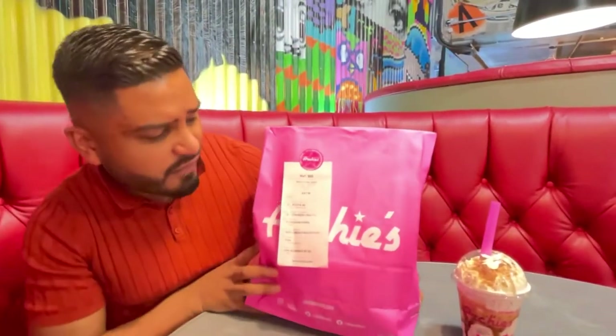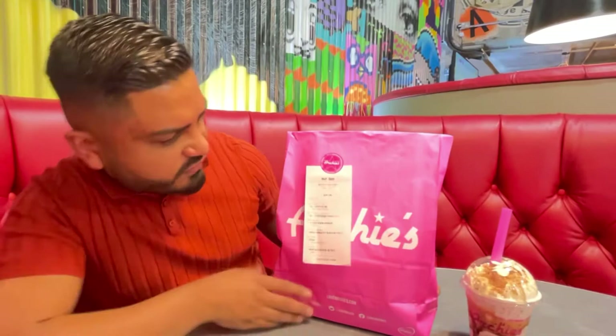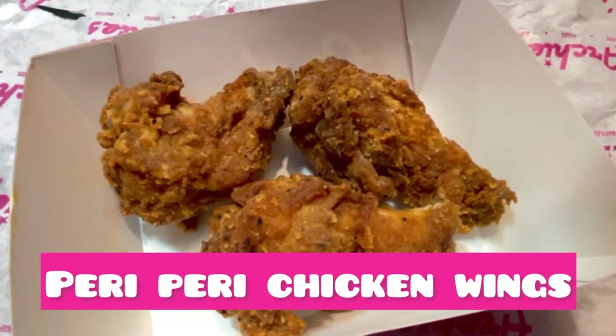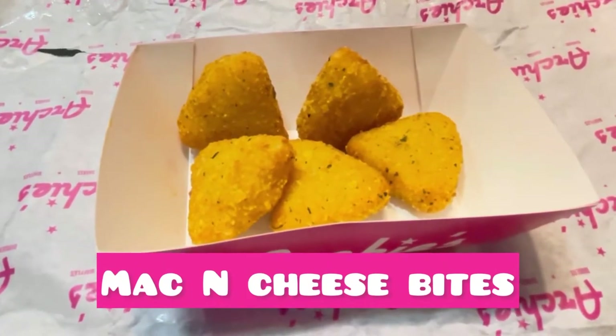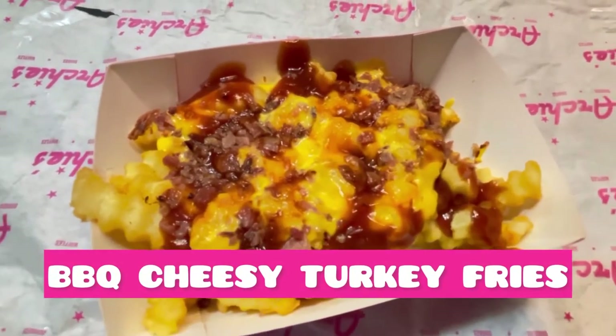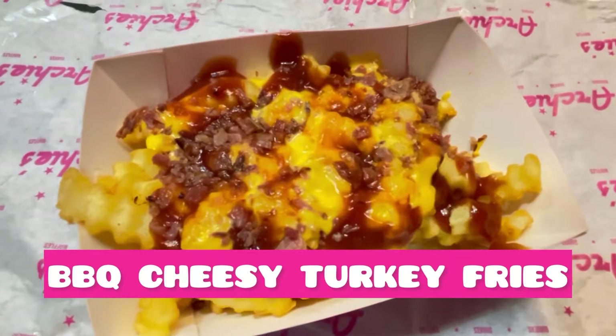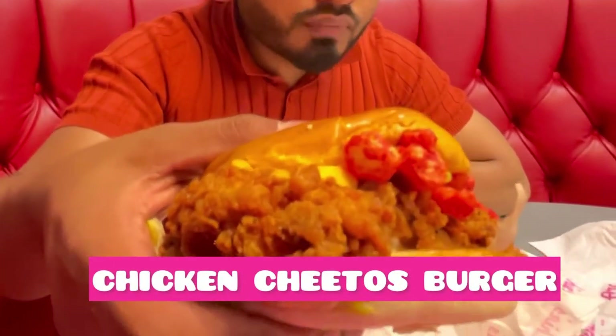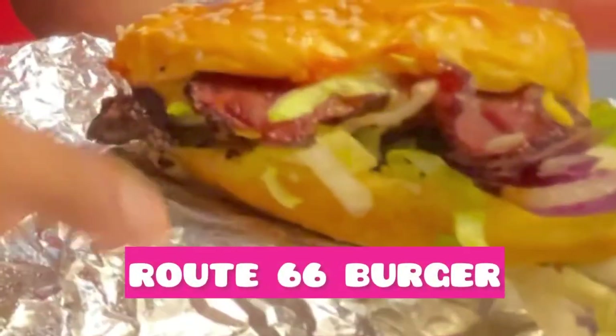Yes guys, it's FoodieAds here. I'm very impressed with the packaging of Archie's — looks very professional. The design looks very modern and the waiting time wasn't too bad, it was just 10 minutes. So guys, let's check out what we've got in this bag.